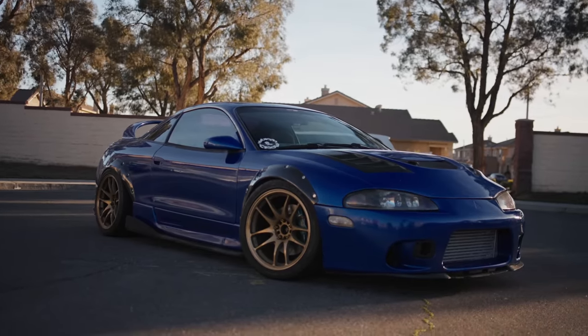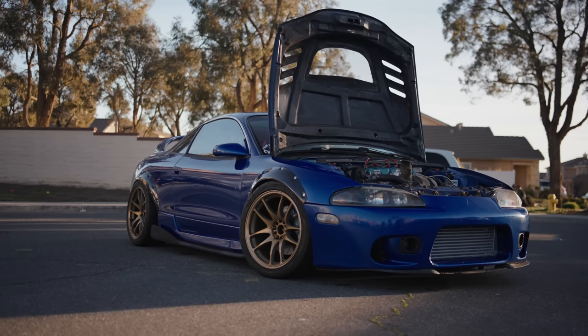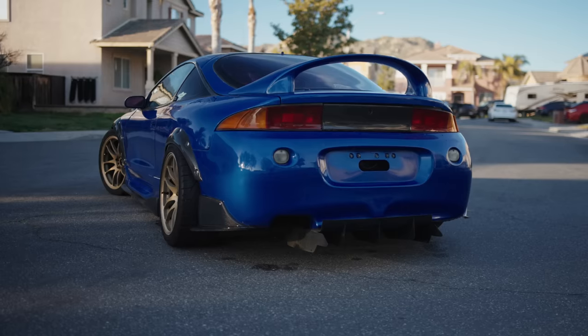I got a front lip, clear white side markers, a VIS carbon hood, Carbonetics fender flares, a rear diffuser made by a buddy of mine in Texas, EDM taillights, a centerpiece, and side square extensions.